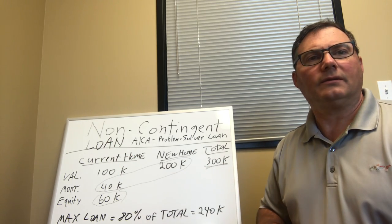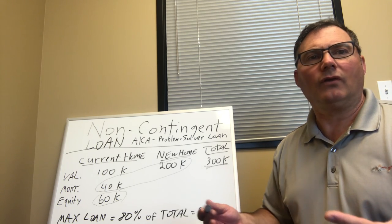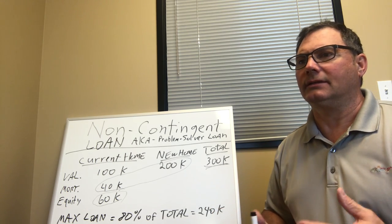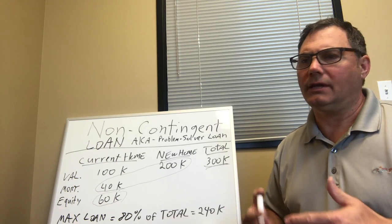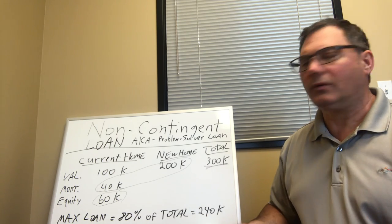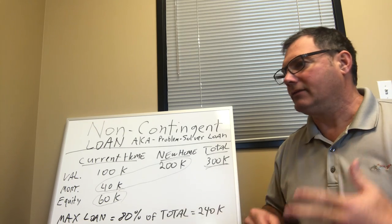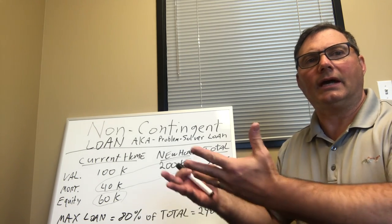And it's not a long, cumbersome, total application all over again. Really, it's more or less just a mini application — we're just checking your pay stubs to make sure you're still employed, and away we go. So it's a very simple process: it's one loan, it's one payment. And then after you sell your home, it gets released and you can slide into your final product.